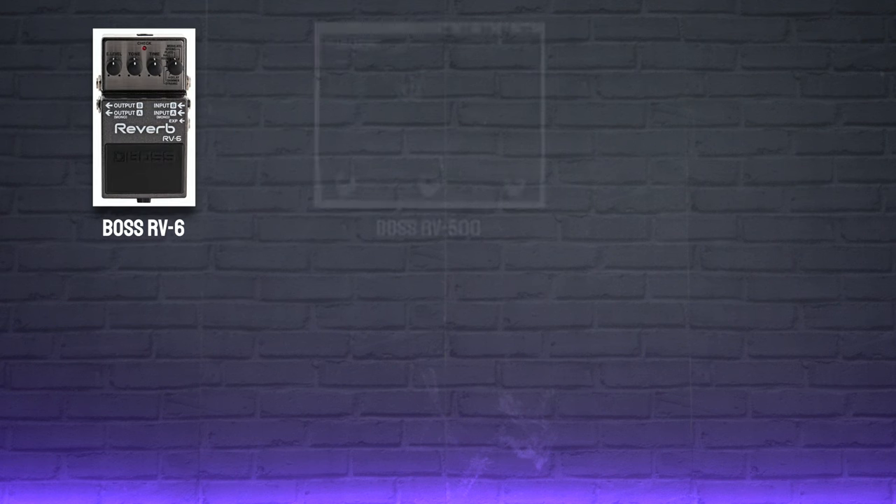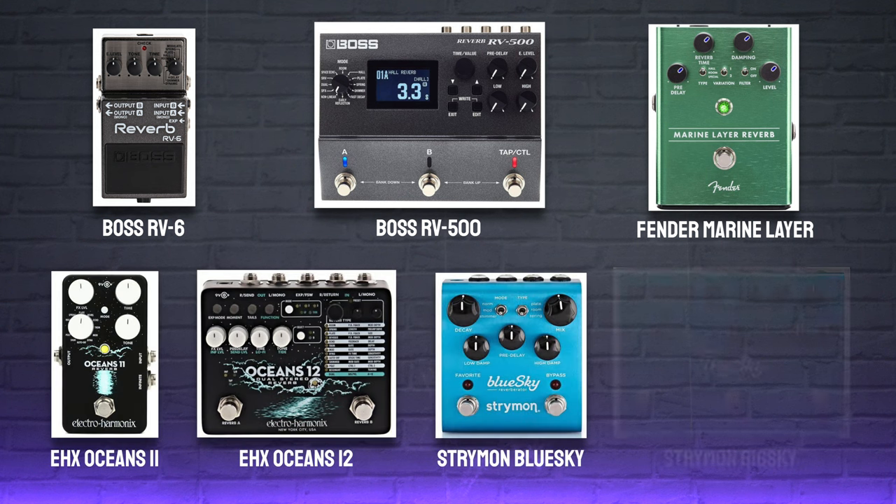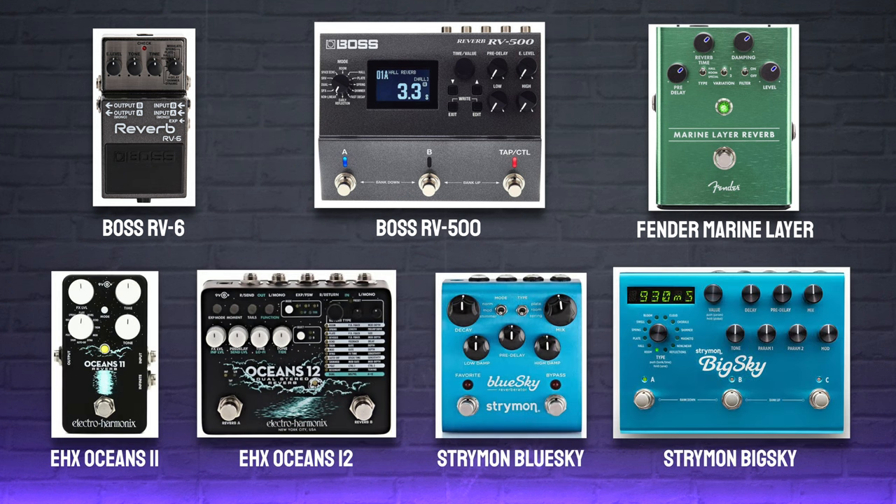If it was just single pedals you were after, the most popular effects used by acoustic musicians are definitely reverb, delay, sometimes tremolo or vibrato, and oftentimes a touch of chorus. There is a huge range of reverb pedals available, but here are my top five picks for acoustic guitarists: the Boss RV-6, the Electro-Harmonix Oceans 11, the Fender Marine Layer Reverb, and of course the Strymon Blue Sky or Big Sky which, although they have a premium price tag, are definitely the most advanced on the list.